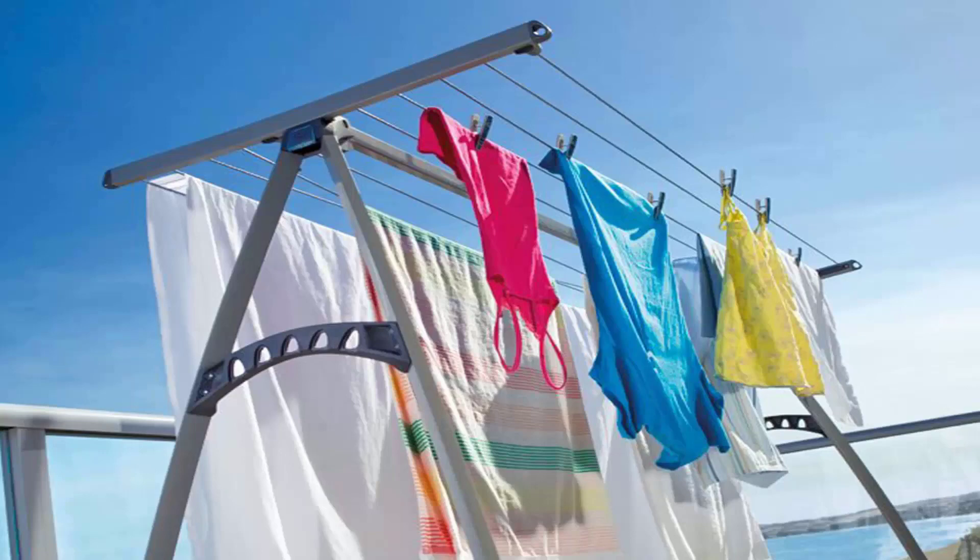Portable style clotheslines are also very popular around the country. This unit here is the Hills Portable 170, which would be the single biggest selling unit that we do of any clothesline through Lifestyle Clotheslines. This unit has ten lines and it's ideal for indoor or outdoor drying, as you can easily pick it up and move it inside or out. It's pictured here outside on a balcony area getting the full sun to dry the clothes.